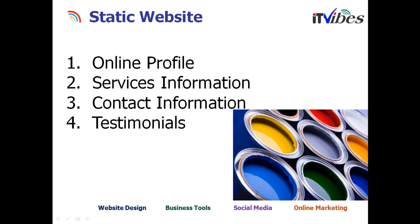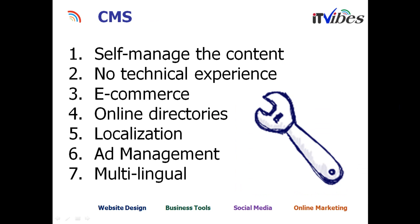Let's look into the different types of websites you could consider for your business. A static website is basically like your online profile — you give information about your services, contact information, and quick testimonials from your clients. Content management solutions are self-managed, self-published content systems. No technical experience is required to use the backend software — it's as simple as writing an email. You can build e-commerce into it, and they're heavily used for online directories. You can also have localization, so when visitors come in, you can show their local information, local ads, and local directory content.